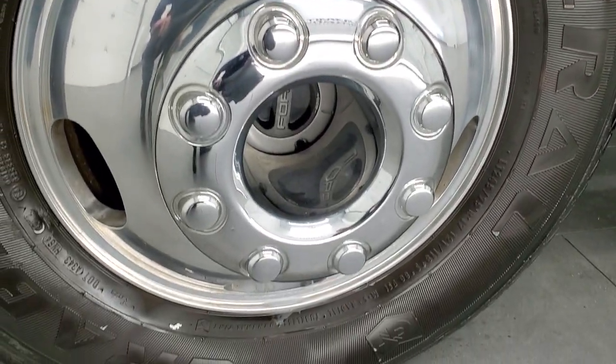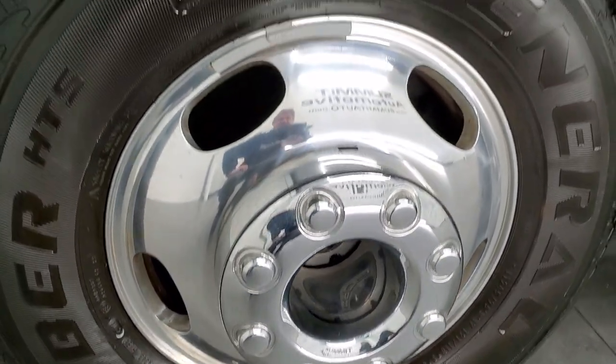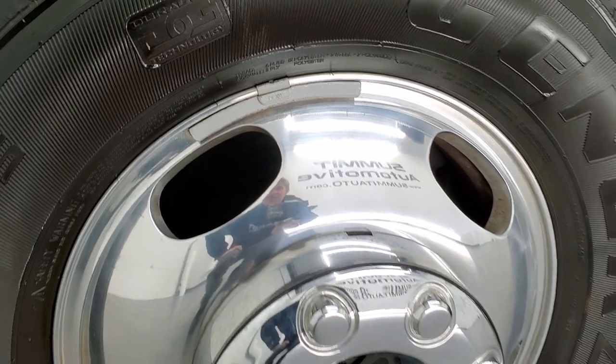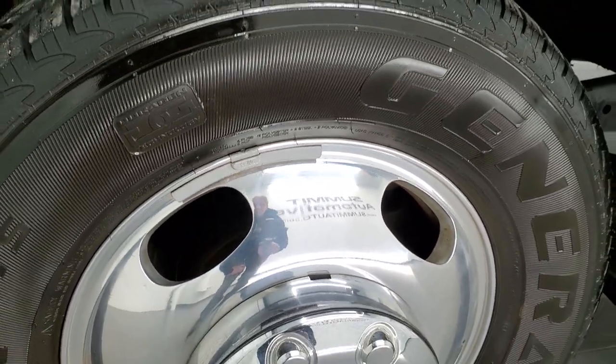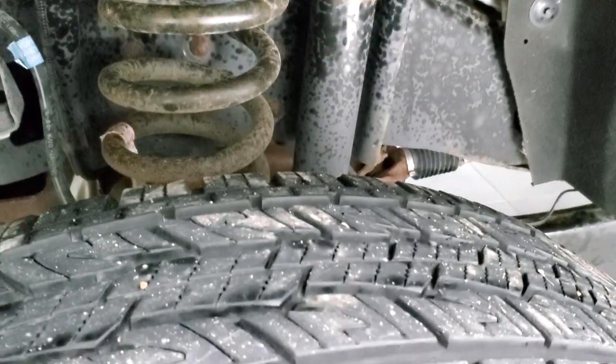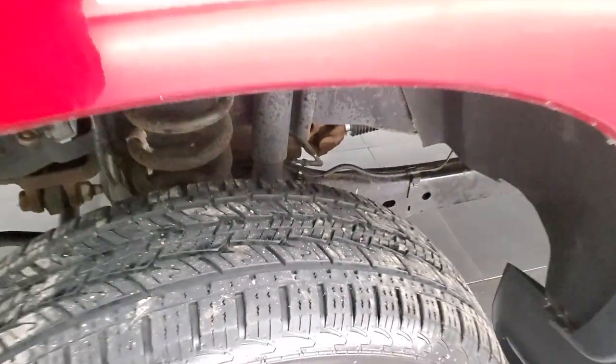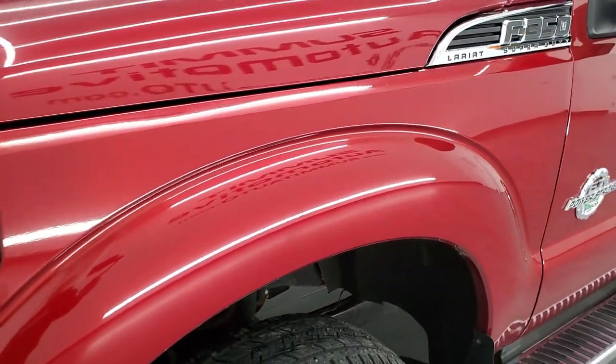This one comes with the General Grabber HTS tires — these are LT245/75R17s — and they come with the 17-inch polished aluminum rims. The frame and underbody is in pretty nice shape, and these tires look like they have about 60% of the tread left.